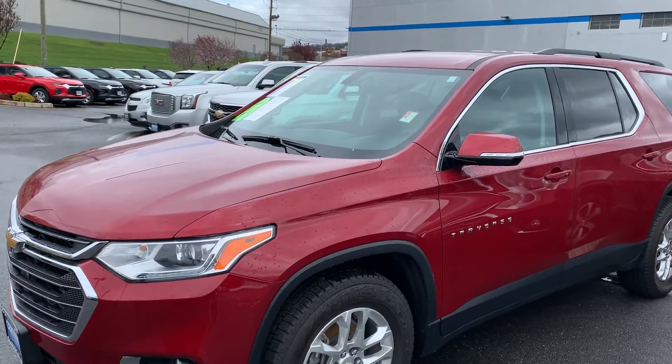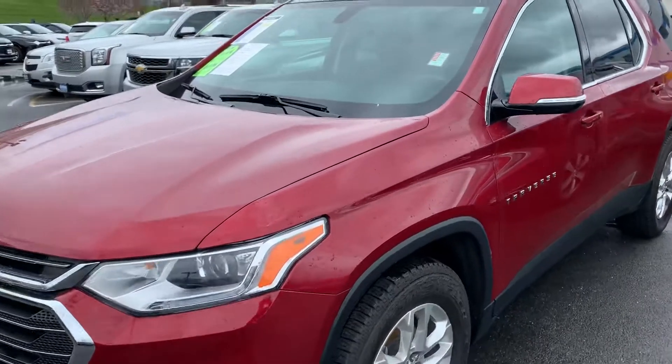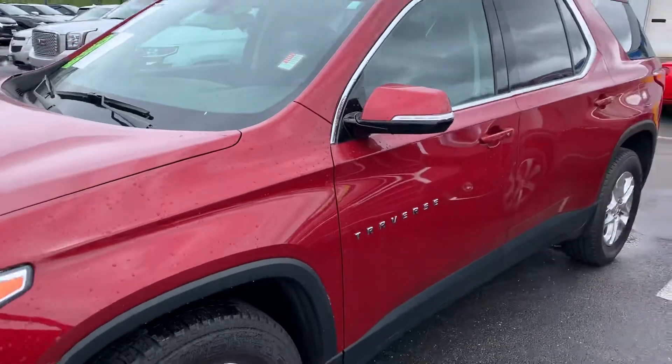Hi Karen, this is Jim Knoller from Bridgewater Chevrolet. I'm taking a video of the Traverse you're interested in — a 2019 with only 10,809 miles on it.